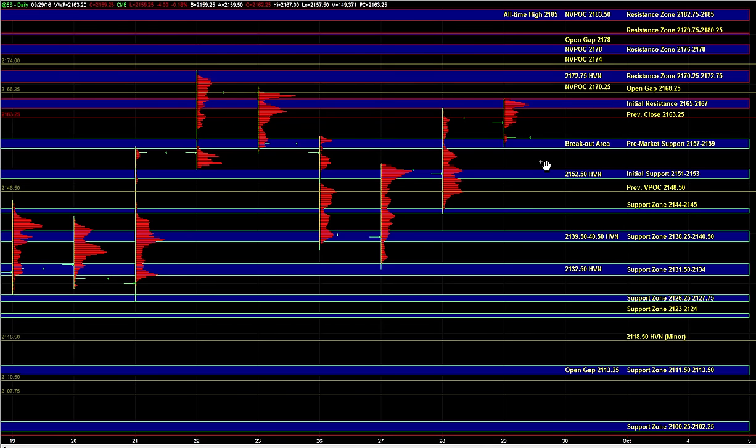Hey, good morning. Let's go over today's trade plan. In the overnight session, we saw sell side active at the 65 to 67 resistance. From there, we saw a move back down into the 57 to 59 area, which marks yesterday's breakout area.